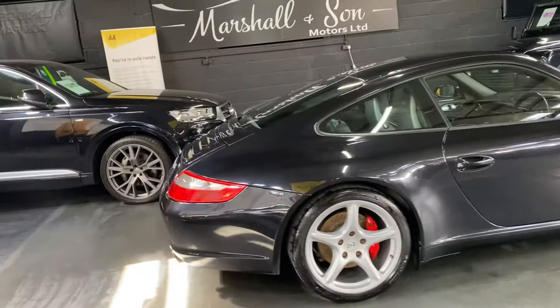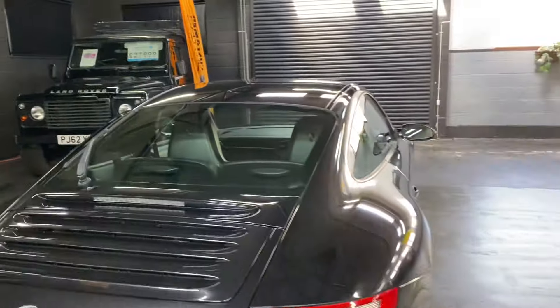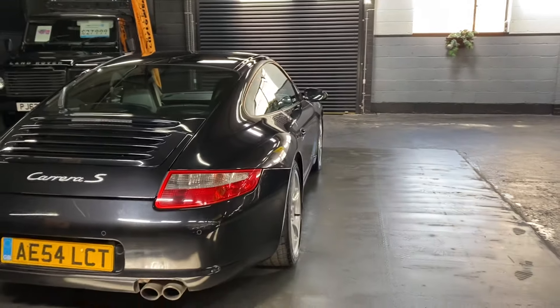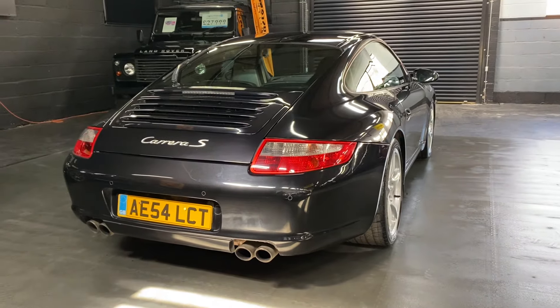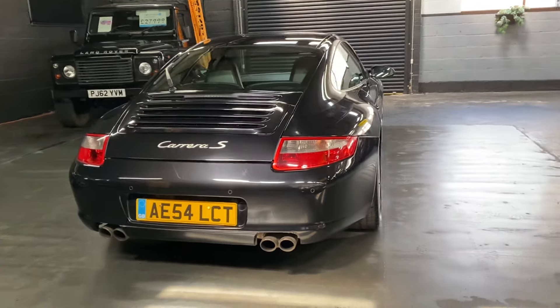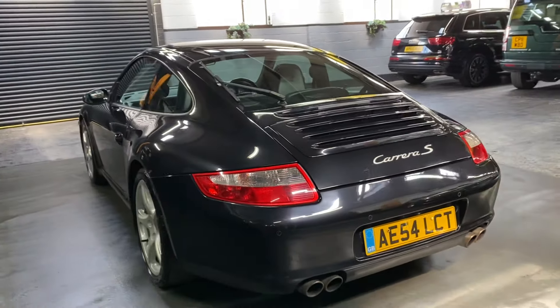It has park assist on the back, rear wiper, and the previous owner had it for ten-odd years.